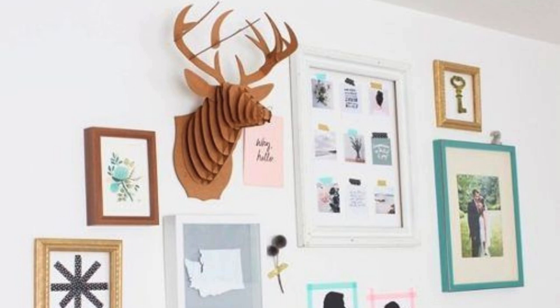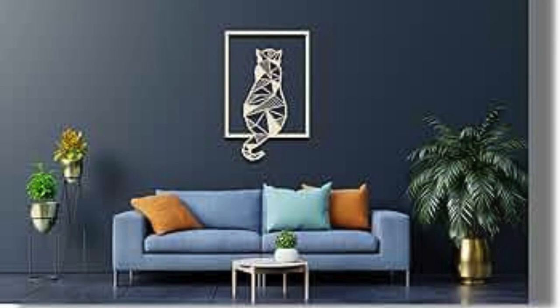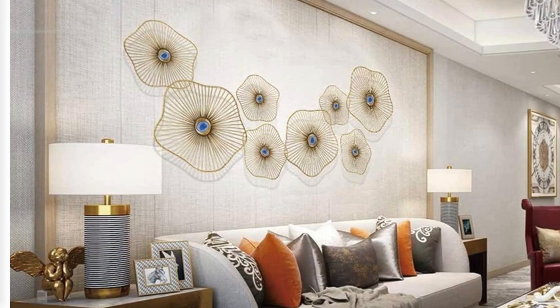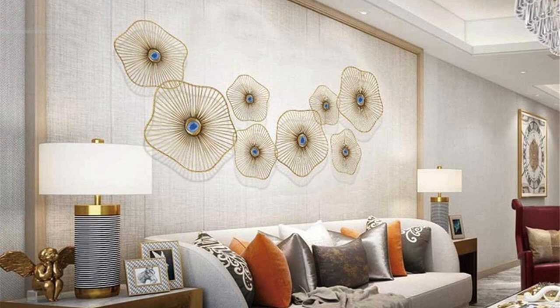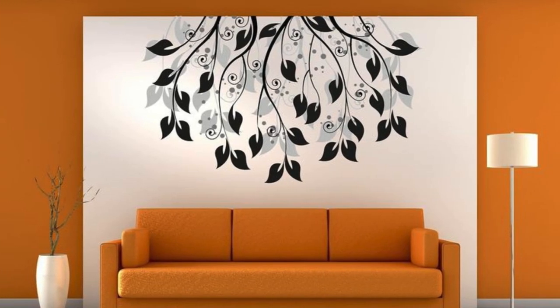To add depth and texture, explore the world of wall coverings, from textured wallpapers to reclaimed wood paneling. There's a vast array of options to suit every style. Embrace the power of symmetry by incorporating matching wall sconces or a series of framed artworks arranged in an organized pattern.